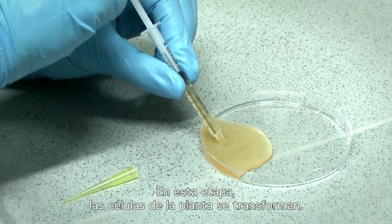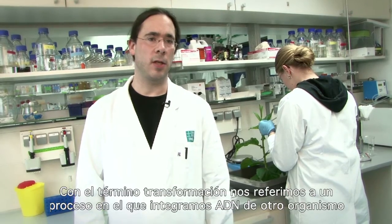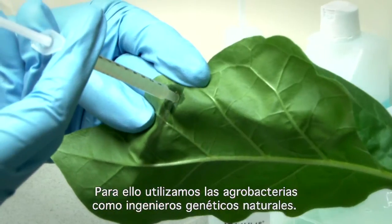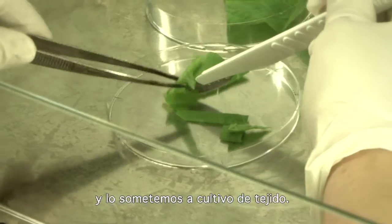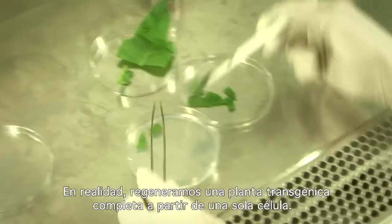At this stage the plant cells are transformed. By transformation we mean a process where we integrate foreign DNA into the genome of the plant. Here we use agrobacteria as a natural genetic engineer. At a later stage we take small areas of the transformed plant tissue and subject it to tissue culture, where we actually regenerate a whole transgenic plant from a single cell.